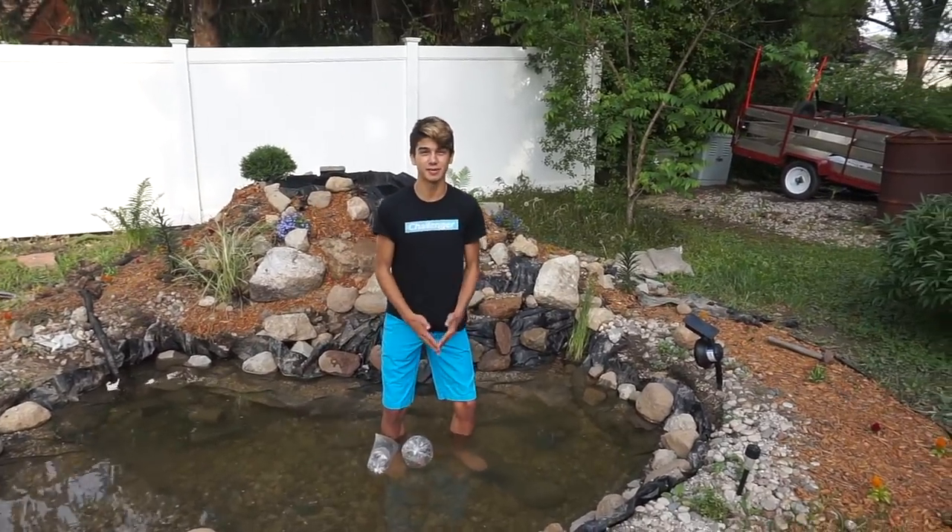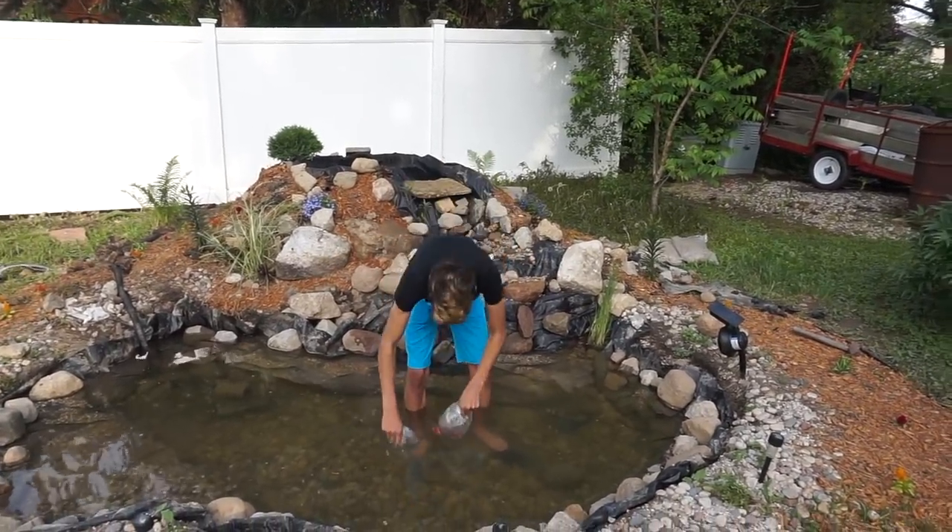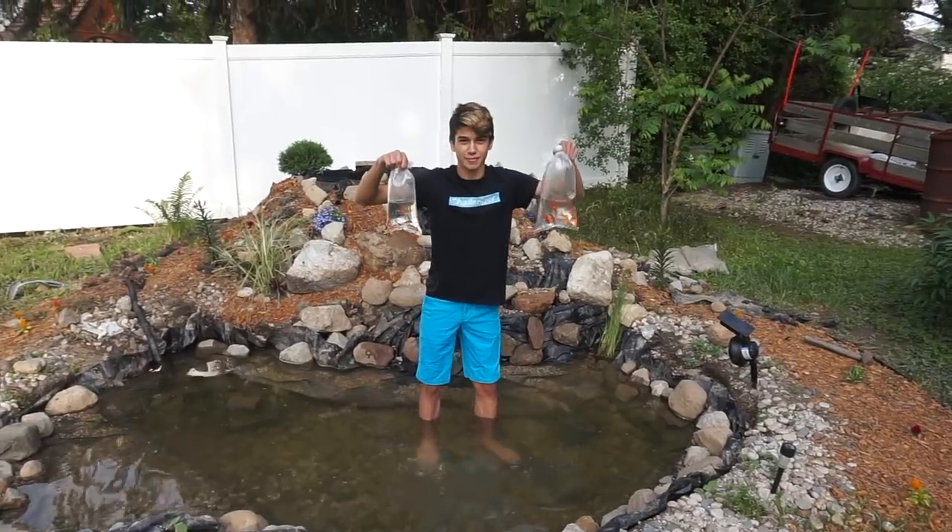Yo, what's Crackalackin' Challenger? I'm your host James Moreland, and guys, today we are adding in these guys to the backyard pond.